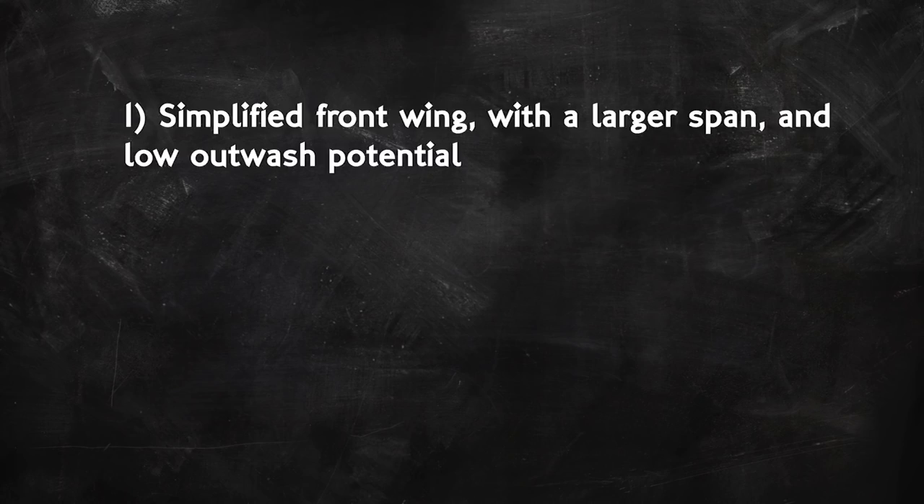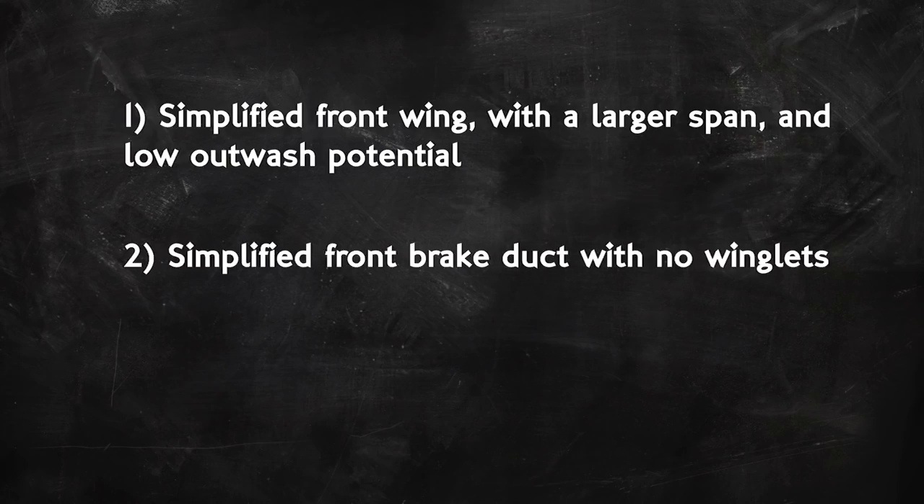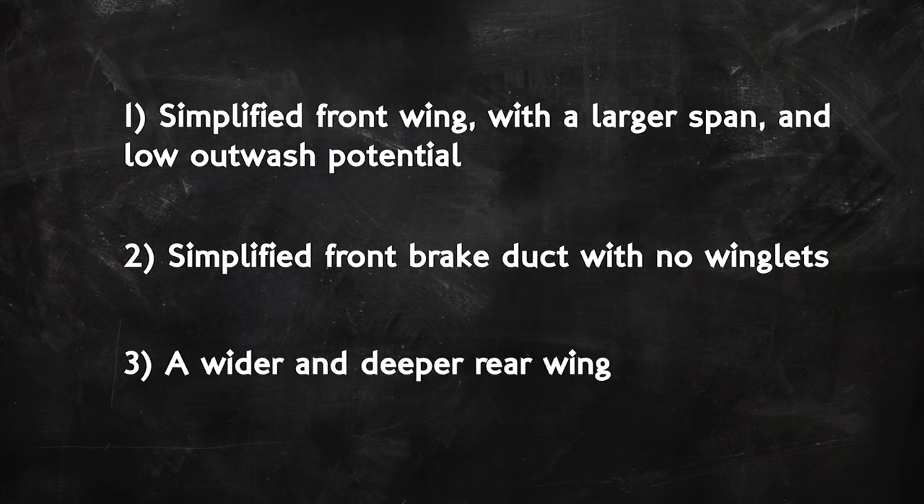The new rules: 1. The front wing will be simplified, its span extended and its outwash reduced. 2. The brake ducts will be simplified with all their winglets removed. 3. The rear wing will be made deeper and wider. Let's go through these one by one to understand the thought behind each change and how it could help with overtaking.